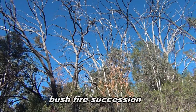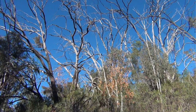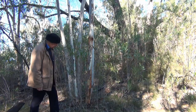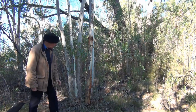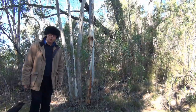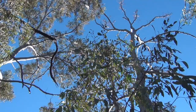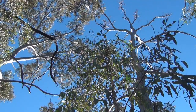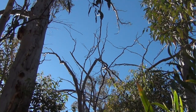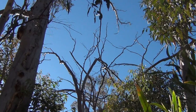Scribbledy Gums haven't done very well, but their strategy has been to reshoot from the roots. Typically you have anywhere from three to five stems coming up. I guess they'll fight it out as to who dominates. After six and a half years, some of these shoots are six metres high, but the old trees that are still alive are really just hanging on.